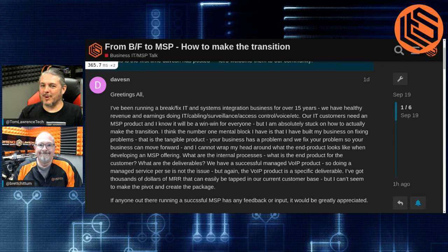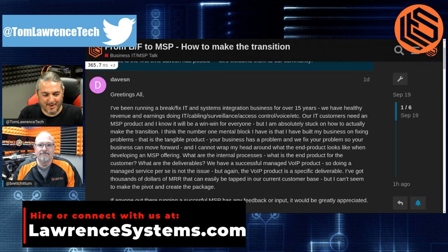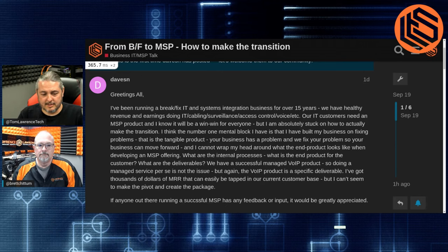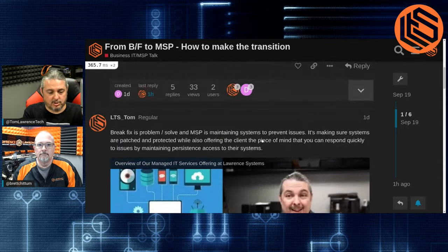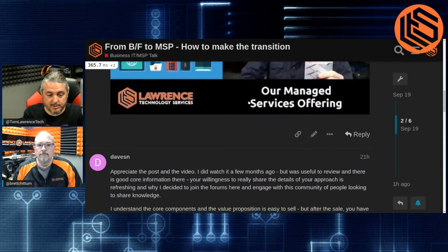Tom here from Lawrence Systems, joined by VP of Operations Brett Chittum, who kind of runs the company now. We are answering questions — specifically a question we'll link to in the forum. It says 'from break-fix to MSP: how to make the transition.' This is a discussion started by Dave over in the forums, and I talk back and forth a little bit, but I think there's more to the story I wanted to offer.